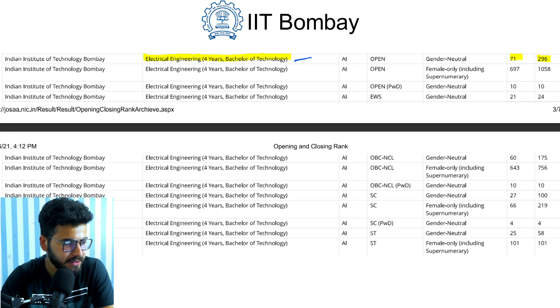Electrical Engineering is a four-year B.Tech course. It opened at rank 71 and closed at rank 296 in the year 2019.